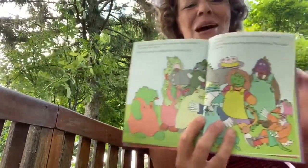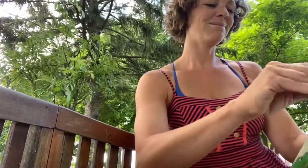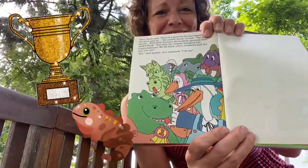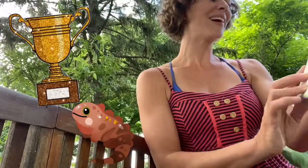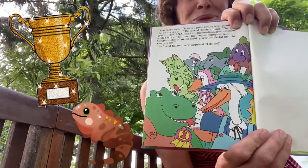'Come join the party. You're dressed perfectly.' 'But I'm not wearing a costume,' Iguana said. 'This is just plain me.' Then Stork said, 'There is a prize for the best Iguana, and the prize goes to... Iguana! You have the loveliest green color and a most beautiful bumpy tail. Congratulations. We all think you're wonderful just the way you are.' 'Yes,' said Iguana, very surprised. 'I do, too.'